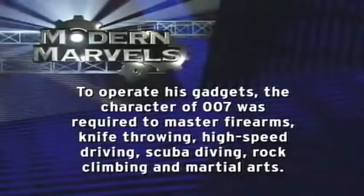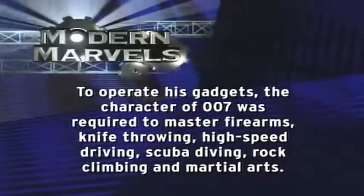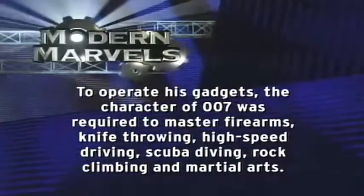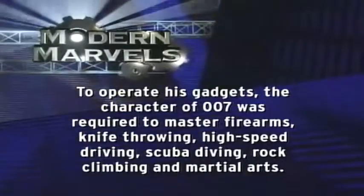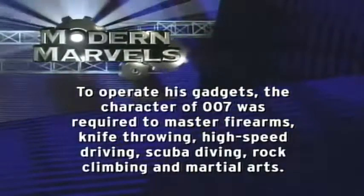To operate his gadgets, the character of 007 was required to master firearms, knife throwing, high-speed driving, scuba diving, rock climbing, and martial arts. James Bond Gadgets will return in a moment on Modern Marvels.